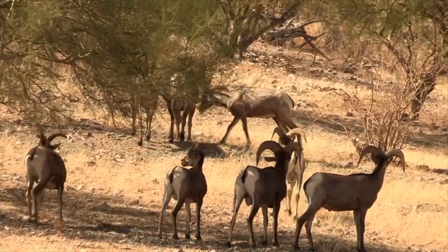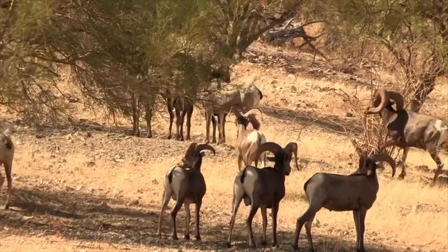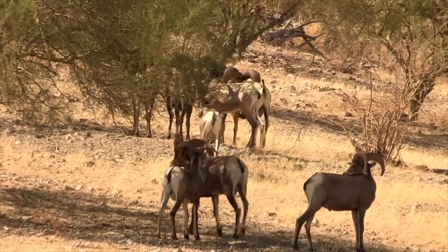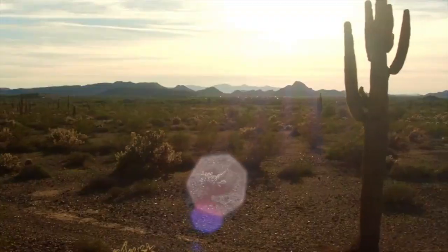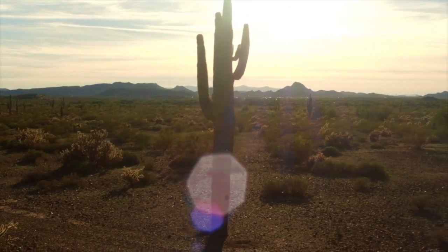Most animals are unable to tolerate losing 10% of their body weight in fluid before dehydration occurs, but Desert Bighorn sheep can lose up to 30% of their fluid weight and still function. When water is available, they may consume nearly 20% of their body weight in a short period — equivalent to a 100-pound human drinking 20 pounds of water, going from 100 to 120 pounds.